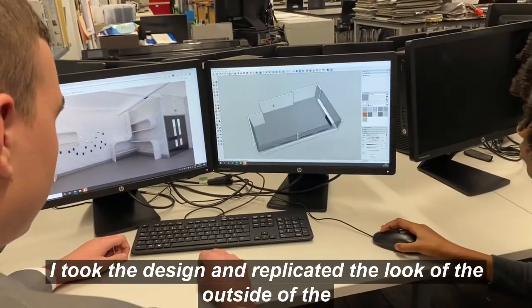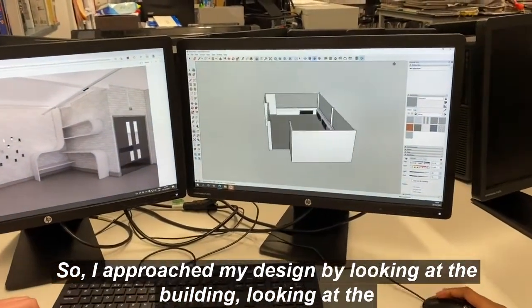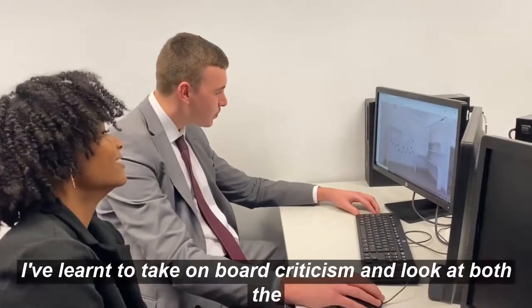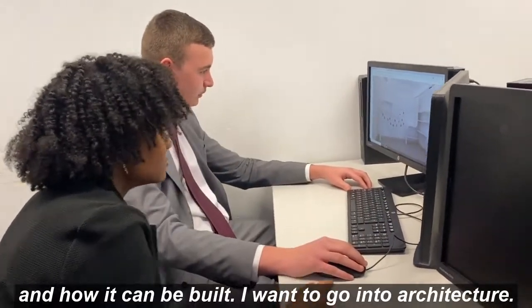I took the design and replicated the look of the outside of the building and made it function with the space. I approached my design by looking at the building, looking at the school and seeing how I could bring the outside in. I've learnt to take on board criticism and look at both the function of the piece and how it can be built.